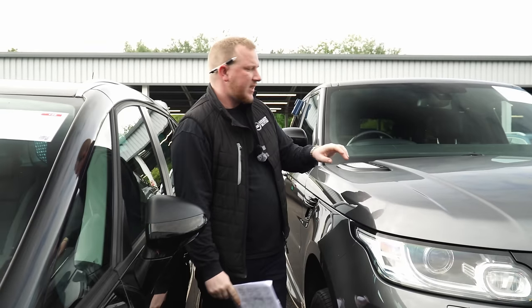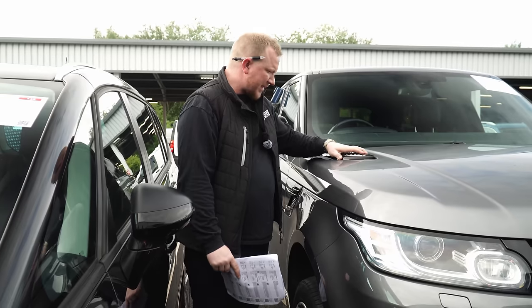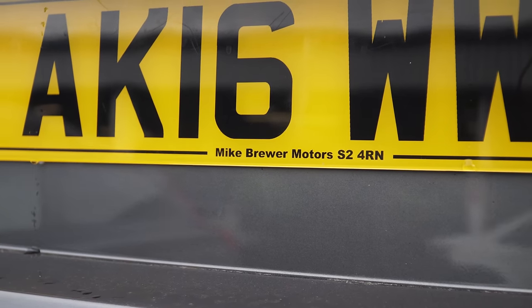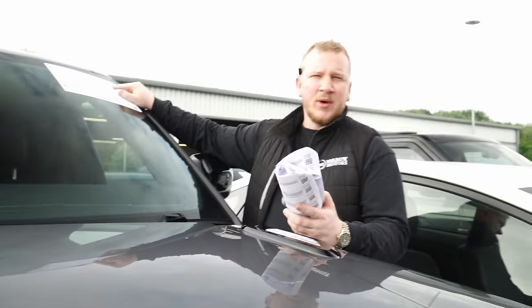Right then, this is Mike Brewer's Range Rover Sport. Oh, that's awfully plasticky — I never realised that before, but that's very, very plastic. It's not his personal car, but it has come from Mike Brewer Motors. You can see that on the number plate and on our sales ticket up here. So, Mike Brewer Motors.